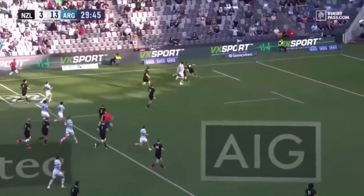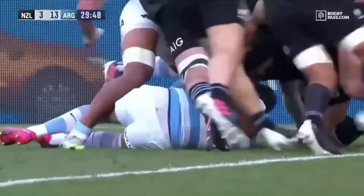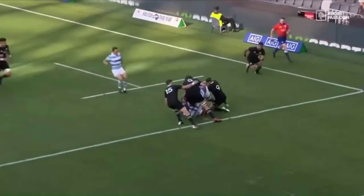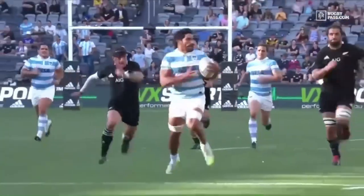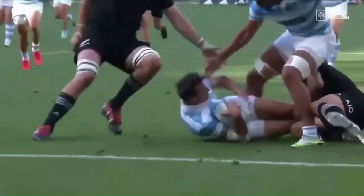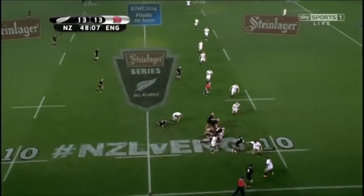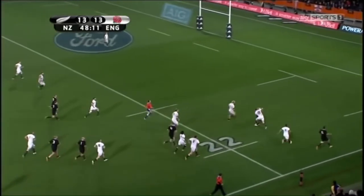This could be another try — taken short. Step on the inside, it's Aaron Smith — what a tackle! Covering defense from the halfback. Was superb, he didn't give up the fight.